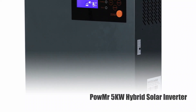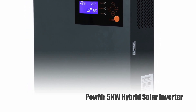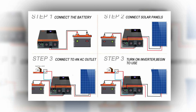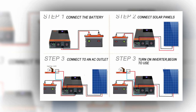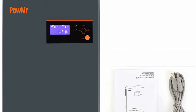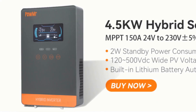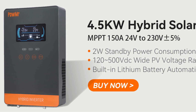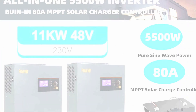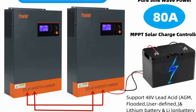Number 3: Powmister 5KW Hybrid Solar Inverter. The Powmister 5KW Hybrid Solar Inverter is a multifunctional device that combines the features of an inverter, MPPT solar charger, and battery charger. It is a pure sine wave inverter that can support running without a battery and is equipped with a built-in MPPT solar controller. This inverter is compatible with 48V lead-acid, AGM, flooded, user-defined, lithium, and Li-ion batteries. With a configurable input voltage range and battery charging current, it can be tailored to various applications via LCD settings.